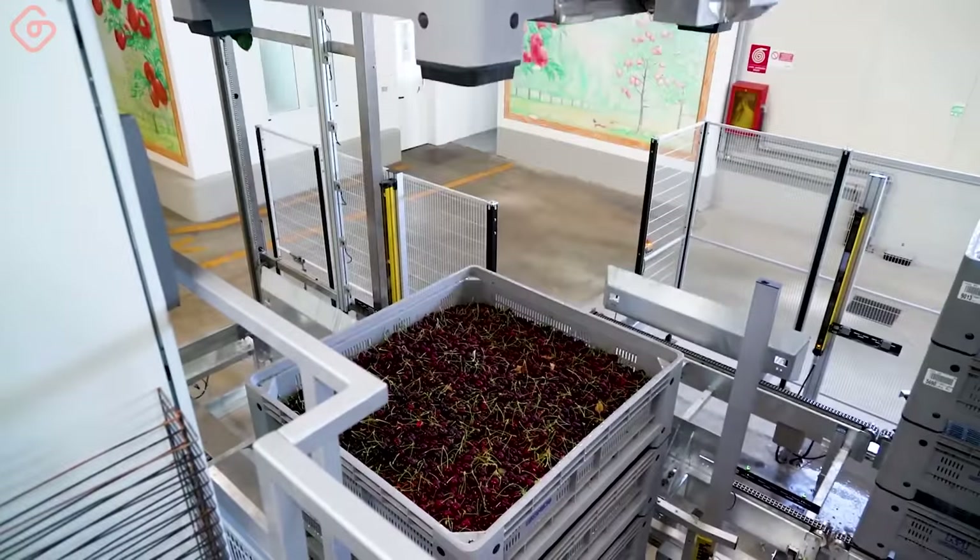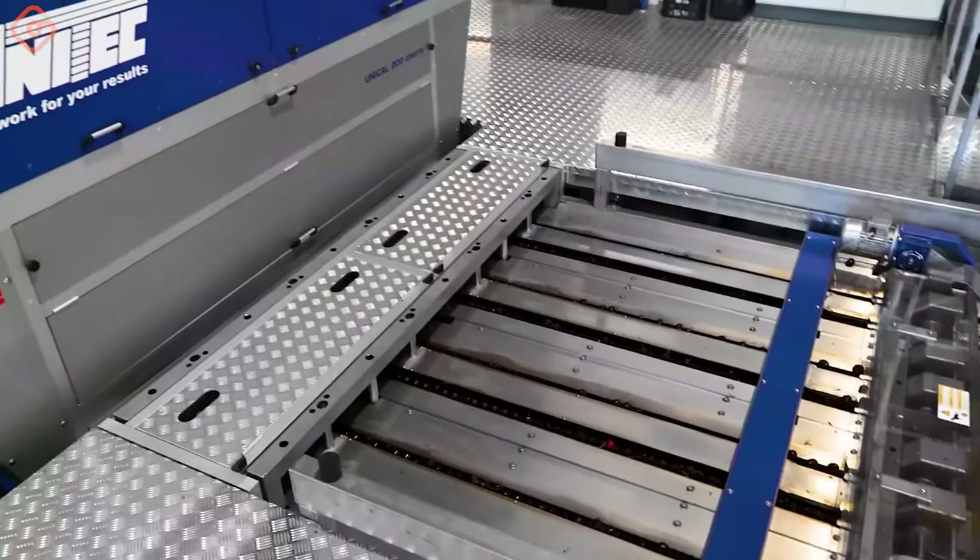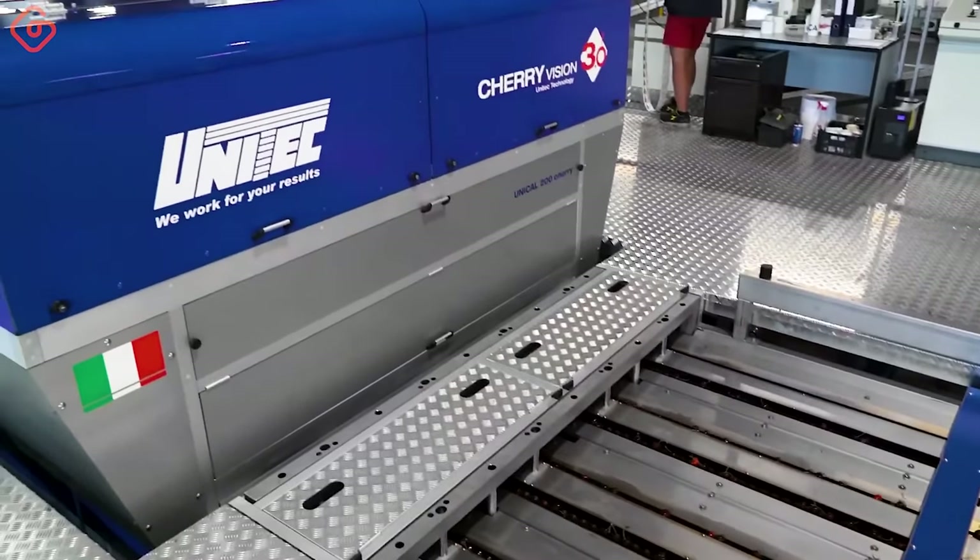Cherry Sorting and Grading Line — Rivoira Group, Italy. The Rivoira Group has chosen the latest and most efficient version of UNITEC technology for cherries.